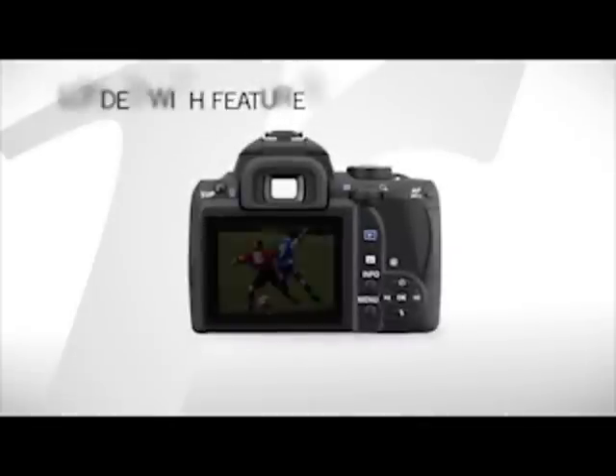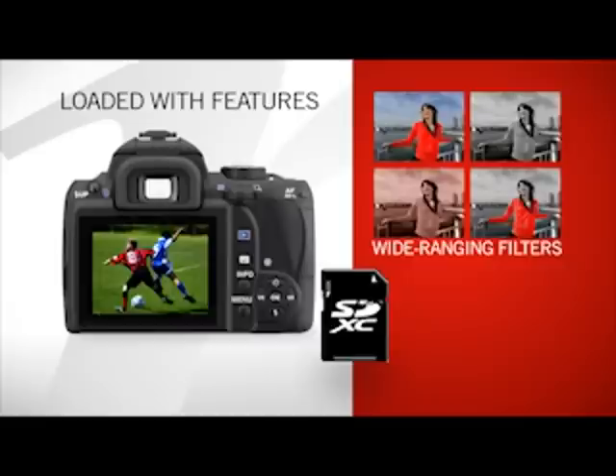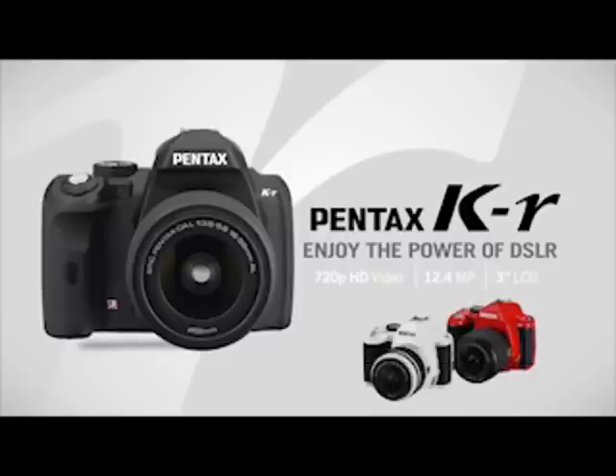A host of other features, including special effects filters and SDXC memory card compatibility, further enhance your photographic experience. Buy the Pentax KR and enjoy the power of digital SLR photography in an exceptionally comfortable, fashionable camera body backed by Pentax technology and quality.